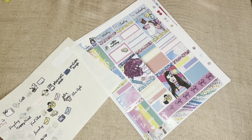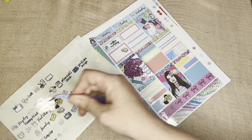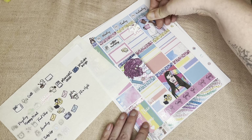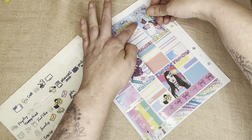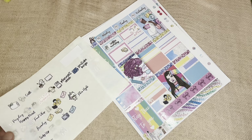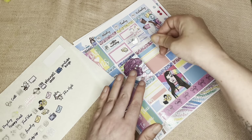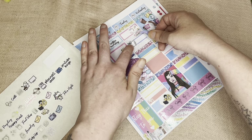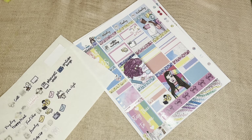Moving on to Tuesday — I woke up with a headache, so I have this Shit Day sticker. I can't remember what shop that's from because it came off a sampler. Because I had a headache, I chilled for most of the morning, so I have this pillow sticker from Little Thoughts Store, I think.